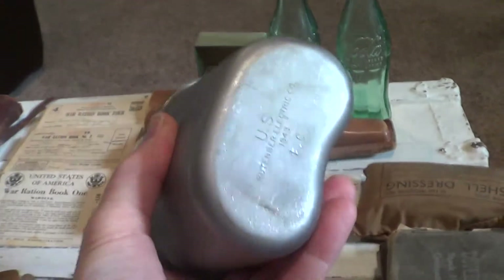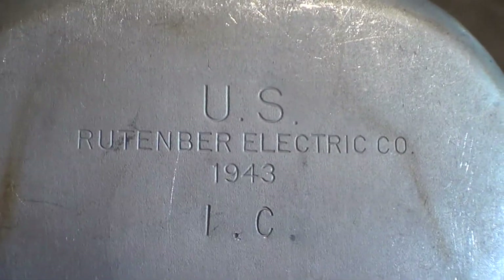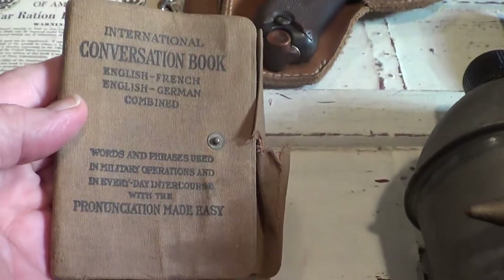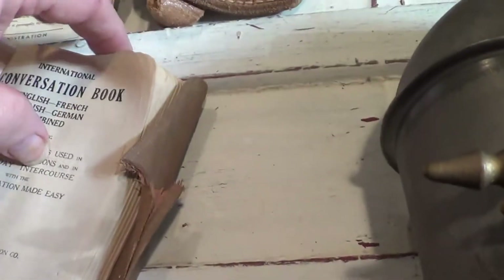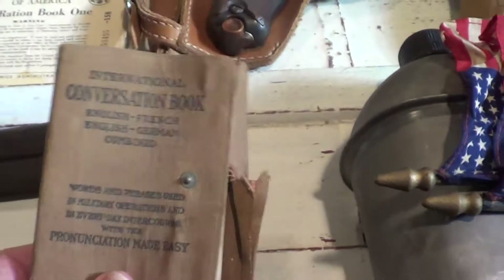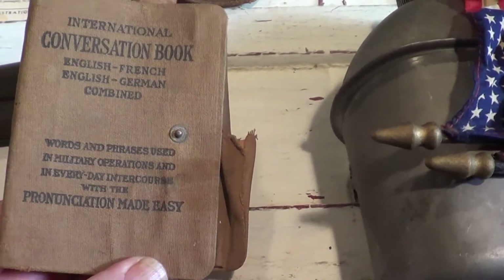The canteen — let's see if we can get a close-up — it says U.S. property, made in 1943. Very cool canteen. A couple of small little American flags. This particular handbook — I wish I could open and show you a lot of it — but it was a way to have a conversation. It's French-German combined, so you would be able to see the pronunciation of different things and it has phrases in it. This is a very cool book and may have been brought over by my wife's father.